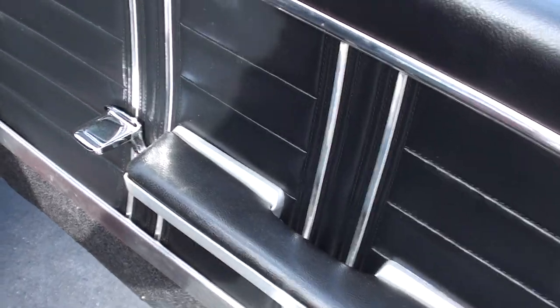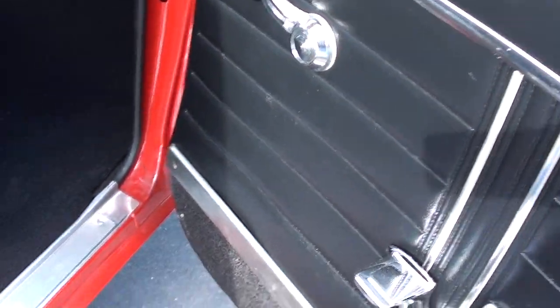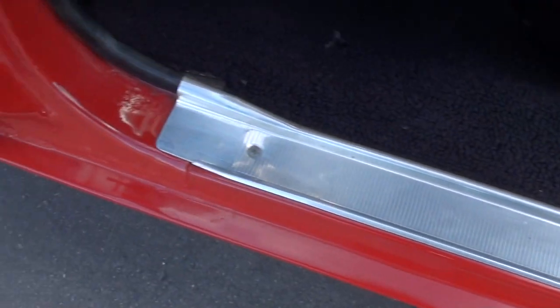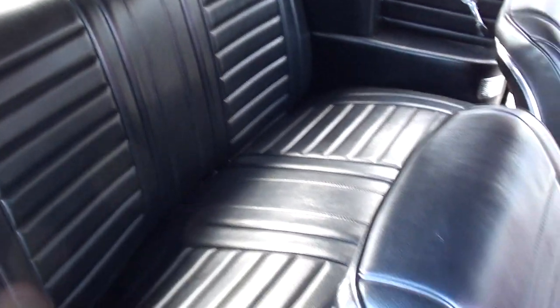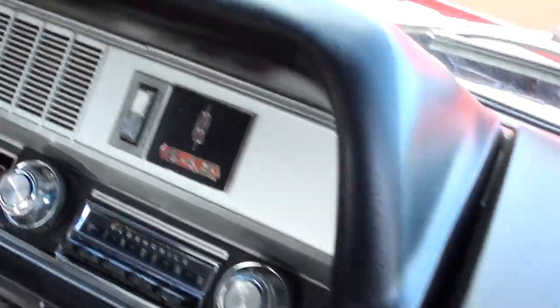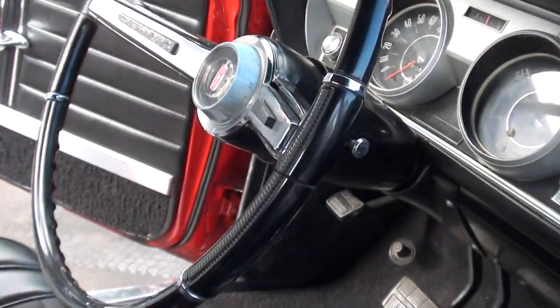I believe a lot of this interior is original. You can pick at it a little bit, but very, very nice. So hard finding nice stuff — quality stuff like this. Just a good straight car, very hard to find. That dash is in great shape, the dash pad is just nice.